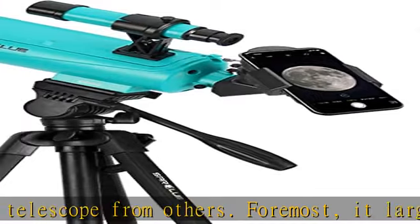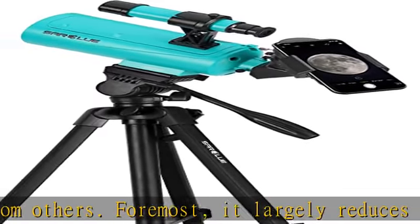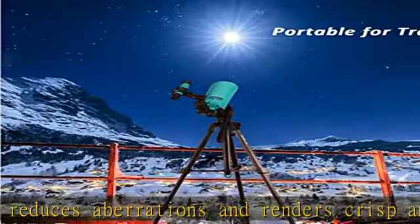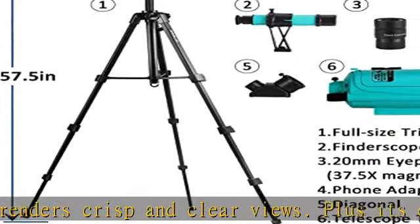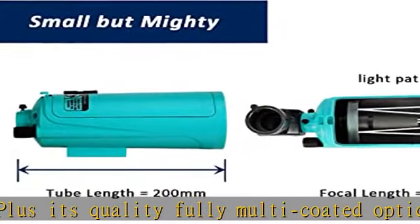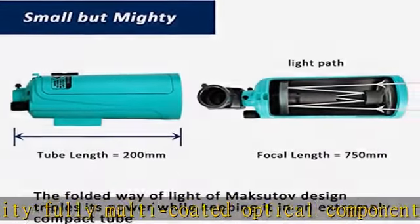This portable travel Maksutov telescope features a folded light path, which makes it more powerful than a traditional telescope of similar size while keeping it in a small tube. The MAK-60 telescope has a 750mm focal length, but the tube length is only 200mm.